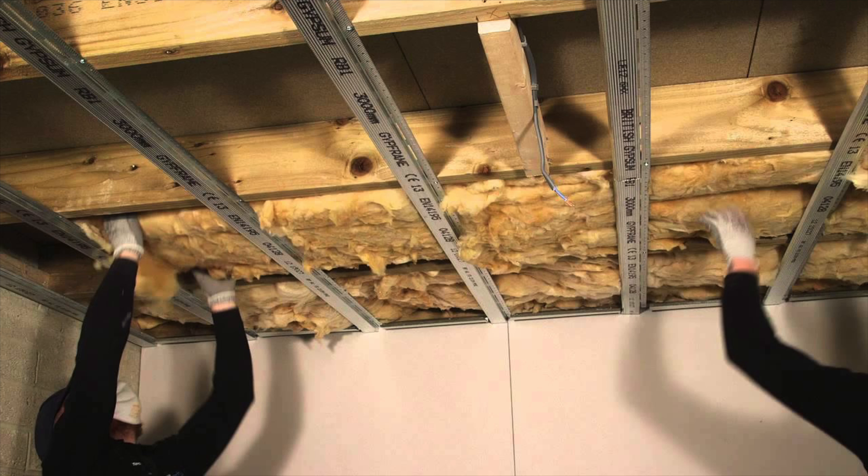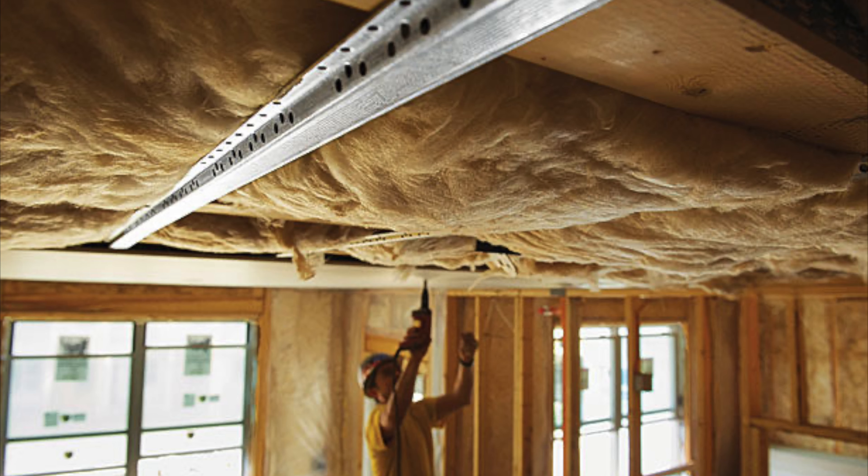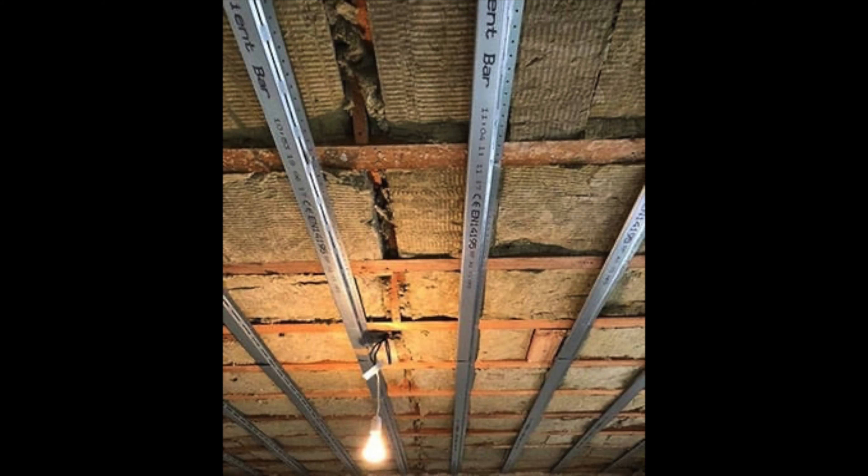If you're going to be getting rid of the drywall and installing resilient channel, one thing you should do is add some sound deadening insulation. Sound deadening insulation is a little bit more expensive than regular fiberglass insulation but it works a lot better at soundproofing and sound deadening. Some people say it doesn't make a huge difference, but it makes a little bit of a difference for the amount that it costs. In terms of decibels versus cost, in my opinion it's worth it, especially if you're just doing one ceiling rather than everywhere in the house.